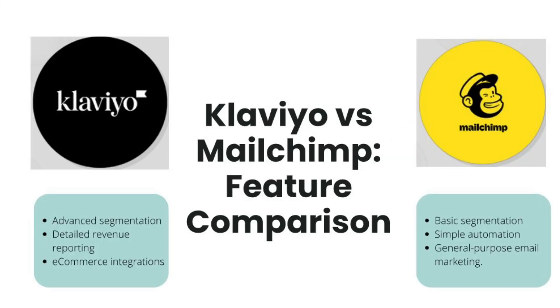Email Automation: Klaviyo is a clear winner here. It allows you to build complex, multi-step workflows that can target customers at different stages of their journey — for example, a post-purchase series or birthday email flow personalized based on user behavior. MailChimp, while offering automation features, is more limited: you can set up basic automations like a welcome email or an abandoned cart reminder, but it doesn't provide the same level of complexity or customization. Reporting and Analytics: Klaviyo excels in revenue-based reporting — you can see how a welcome series or abandoned cart flow contributed to sales. MailChimp provides basic metrics like open rates and click-through rates, but doesn't offer detailed revenue attribution, which is essential for measuring ROI in e-commerce.